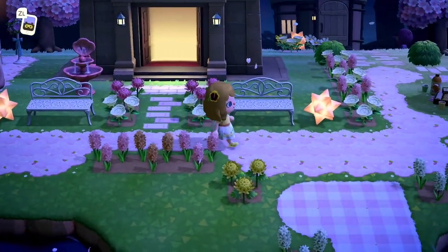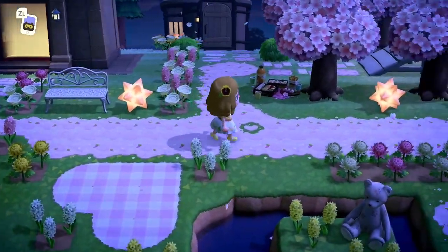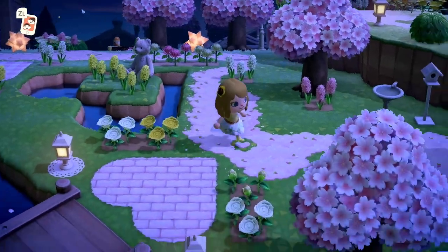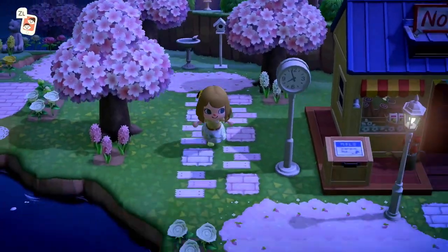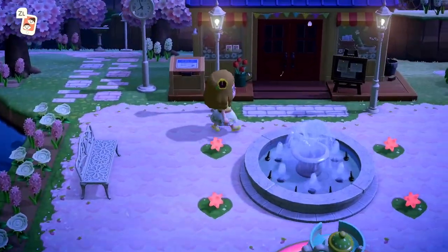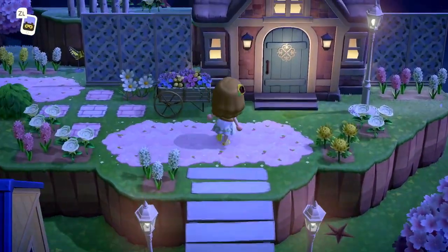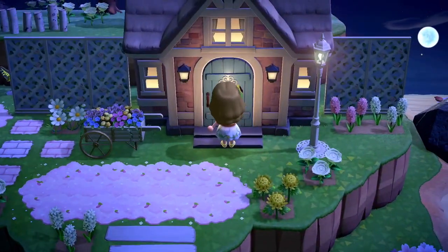All right, let's go back and head up to Flavia's house. We went by Nook's Cranny and then right up here is Flavia's house — let's go inside. Hopefully she doesn't mind if we take a peek at her adorable sweet little cottage.